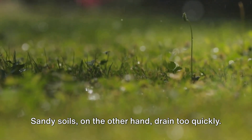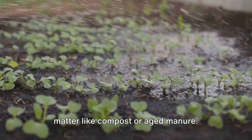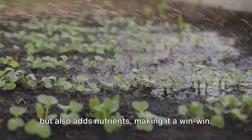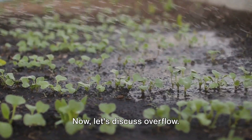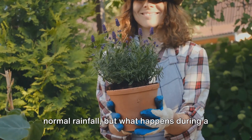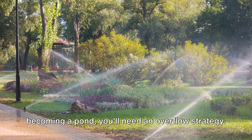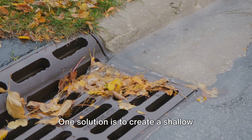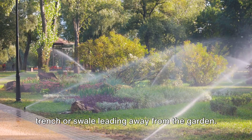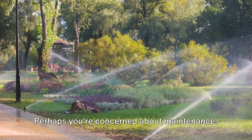Sandy soils, on the other hand, drain too quickly — the solution is to mix in organic matter like compost or aged manure. This not only improves water retention but also adds nutrients, making it a win-win. Now let's discuss overflow. A rain garden is designed to handle normal rainfall, but to prevent your garden from becoming a pond, you'll need an overflow strategy — such as creating a shallow trench or swale leading away from the garden to direct excess water safely.